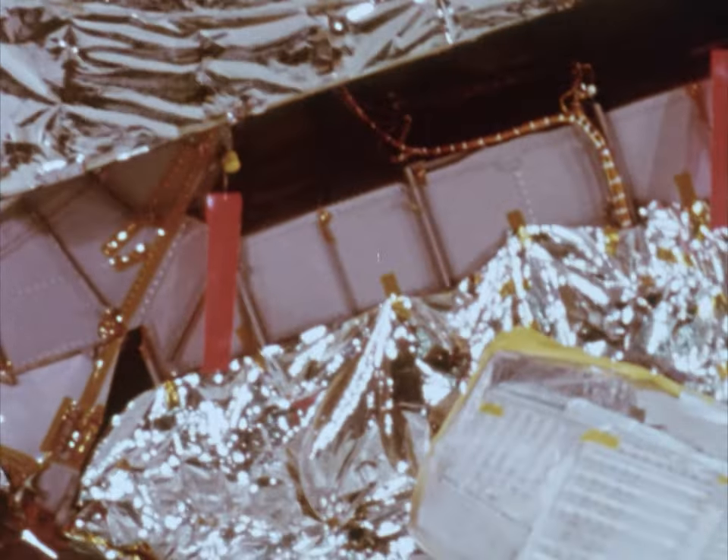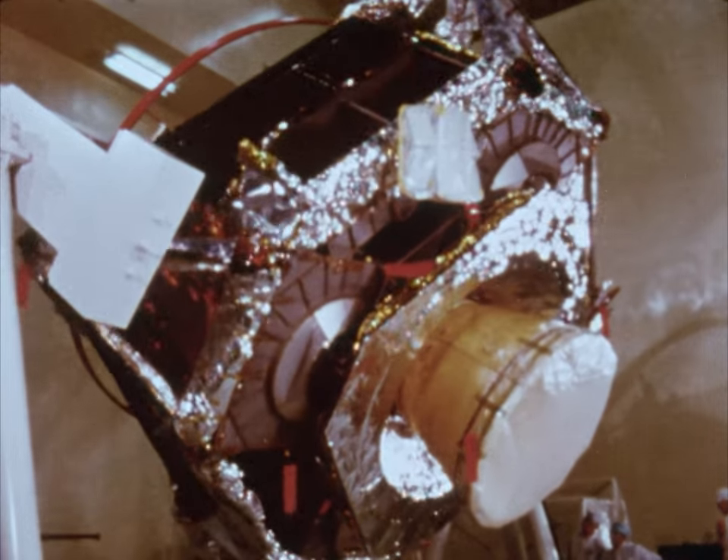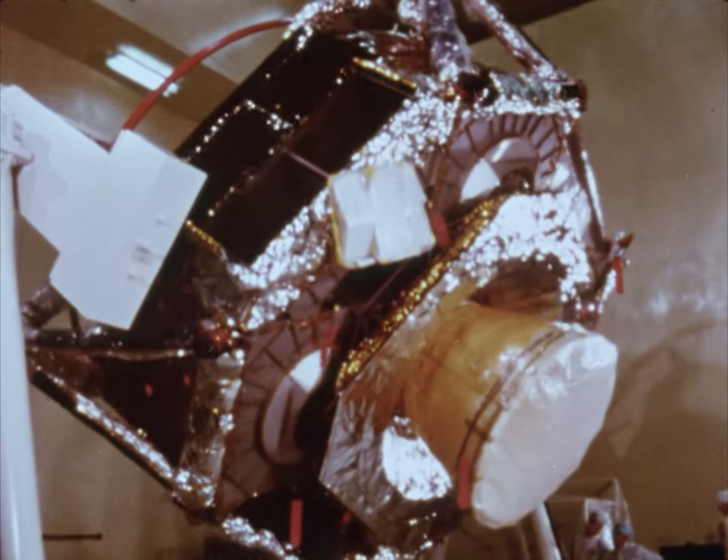Located near the skirt of this descent engine is the landing radar unit. During the soft landing, this unit supplies critical information on altitude, range, and speed.